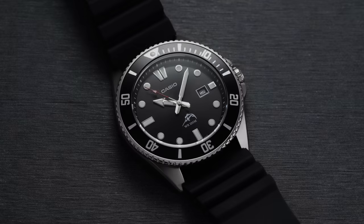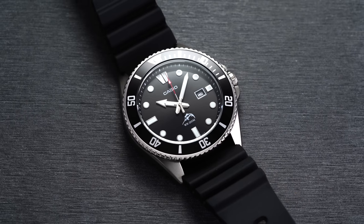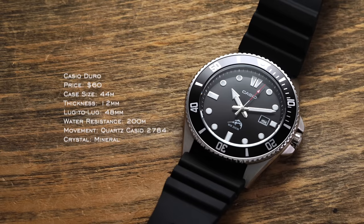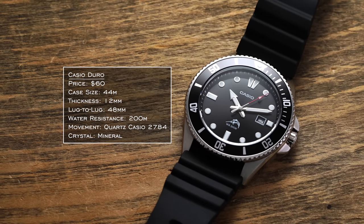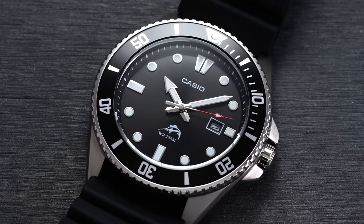For the mechanic, you need a durable tool watch, no question — great legibility, nice lume, something you don't need to worry about with all the steel and things you can bang into, and something reliable. The first option is the Casio Duro. It's one of the best and probably best-selling quartz watches among enthusiasts, with suitable water resistance, solid lume, and a price tag of around $60. It's really hard to beat for what it packs, and Casio is pretty much a cheat code in the world of watchmaking when it comes to value.